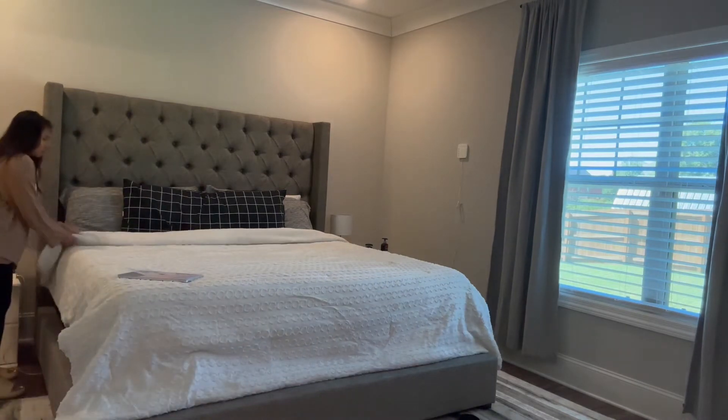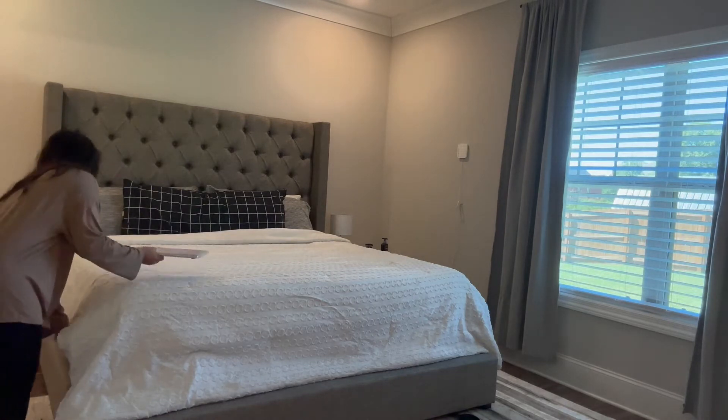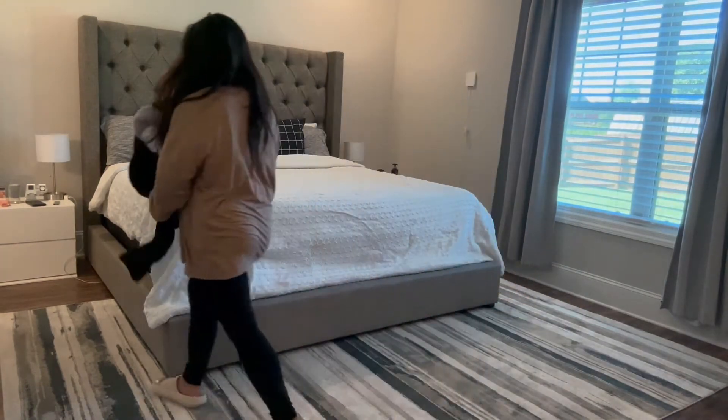The bed doesn't look perfect, but at least it's made and it looks so much neater. My husband likes to foam roll his bag every night and just throw his clothes on the floor, so here I am just picking it up.